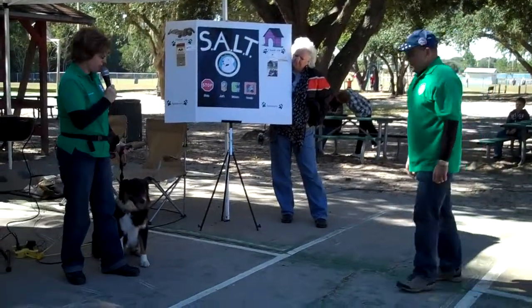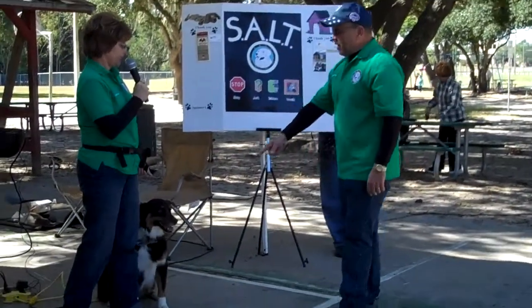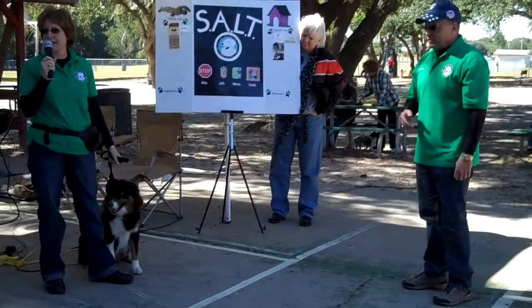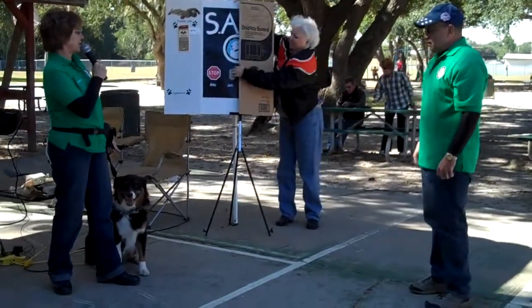I brought with me here to help out today Kodak. Well, stop — you never want to run up into a dog's space like that. This is where you want to practice the SALT steps.